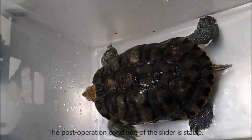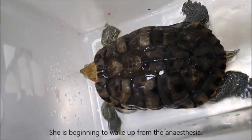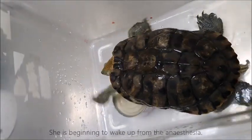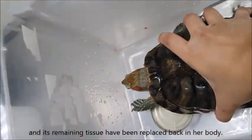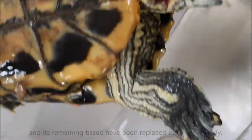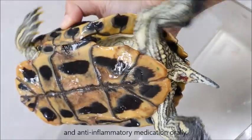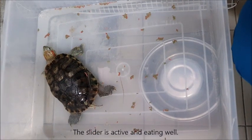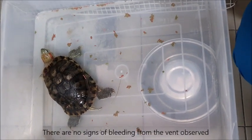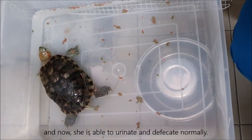On day 4 of inpatient services, the post-operation condition of the slider is stable. She is beginning to wake up from the anesthesia. The necrotic prolapse has been amputated and its remaining tissue replaced back in her body. We will continue to administer antibiotics and anti-inflammatory medication orally. On day 5, the slider is active and eating well. There are no signs of bleeding from the vent, and she is now able to urinate and defecate normally.